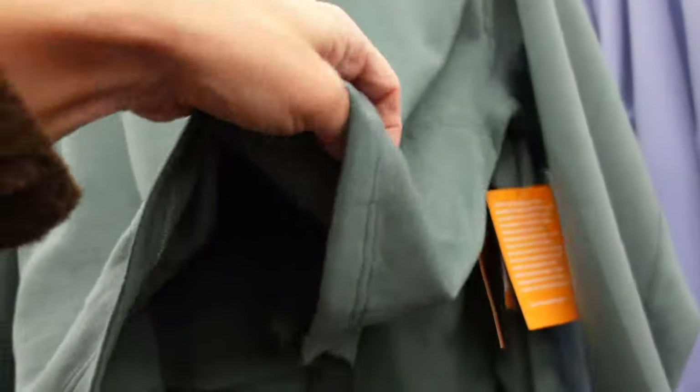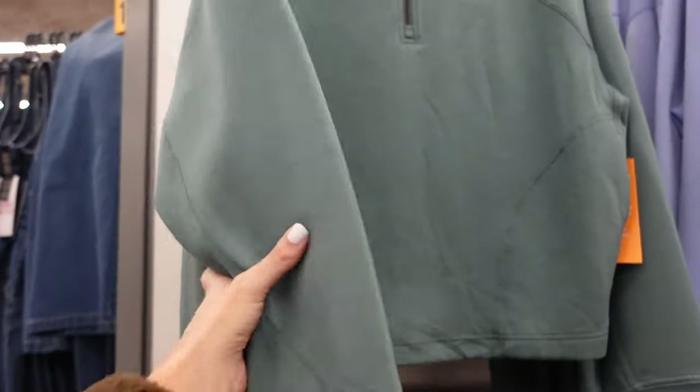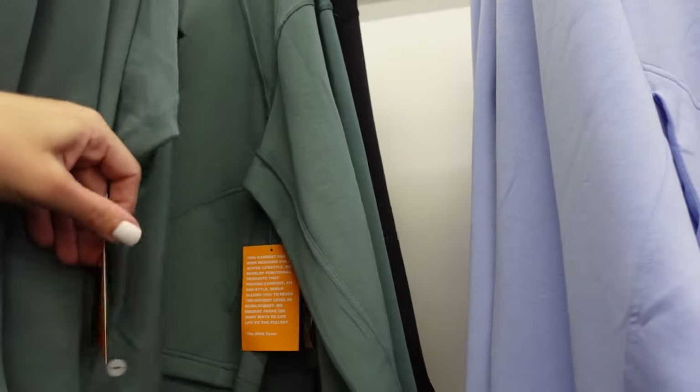These are pullovers from Avia. This has that side seam detailing, the inside is a lighter weight scuba material, banded wrist, same relaxed fit with the hem in the back. In green, also in blue and black. They're going to be $19.98.